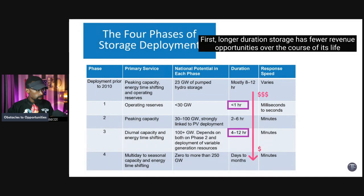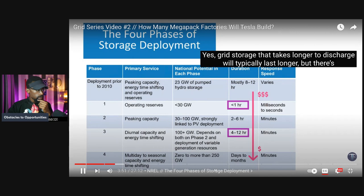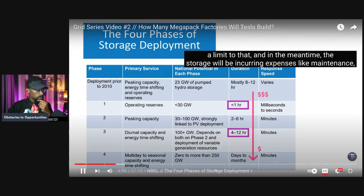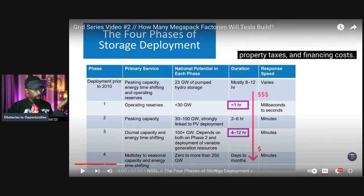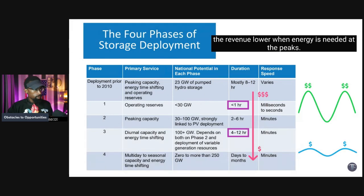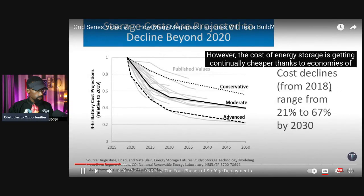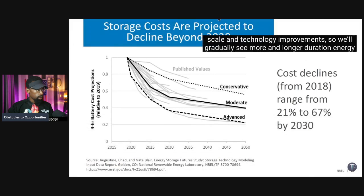There are two reasons durations get longer. First, longer duration storage requires greater reserves to handle demand spikes or supply shortages. Second, longer duration storage is harder to make cost-effective: it has fewer revenue opportunities over its life because it charges and discharges more slowly, while still incurring expenses like maintenance, property taxes, and financing costs. Additionally, lower price volatility on longer time frames means lower revenue at peak demand moments.